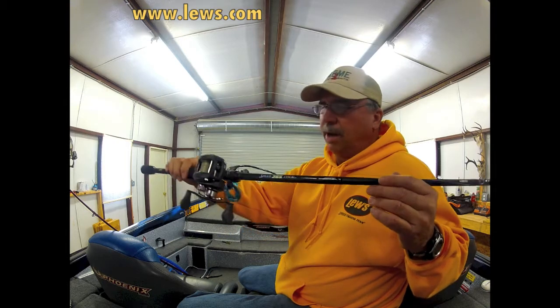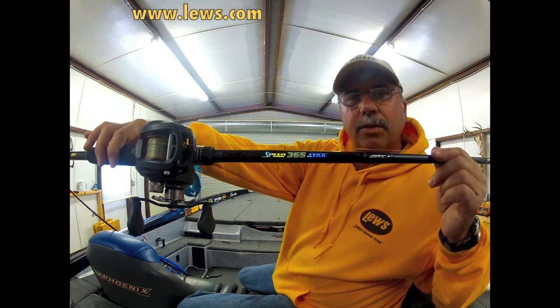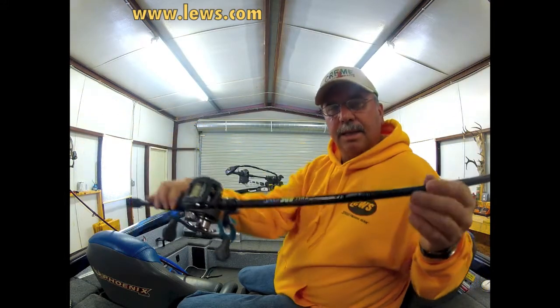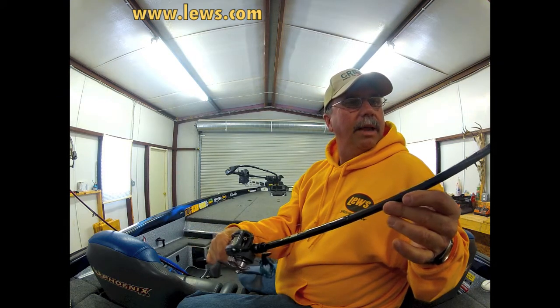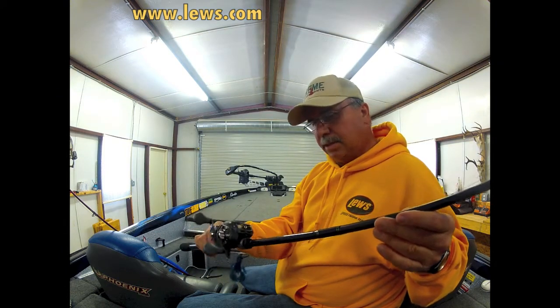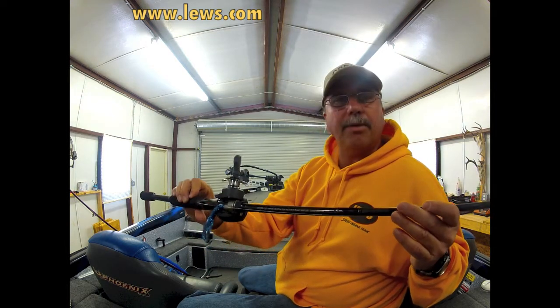And this rod I'm using right here, it's called a Speed Stick 365. It's a nano-core rod, and it's so light and so sensitive. This thing is the best $100 rod I've ever put in my hands.